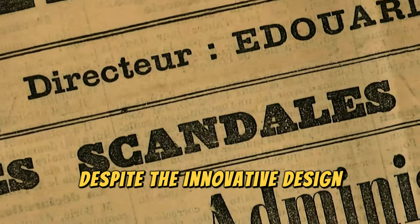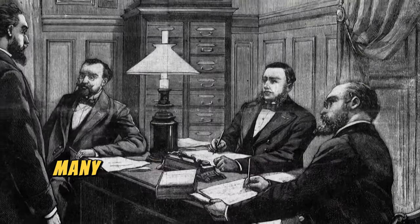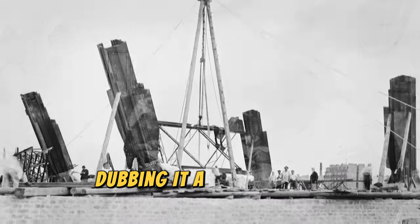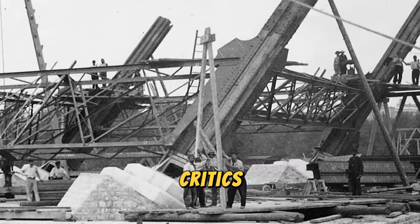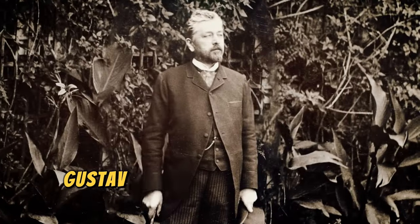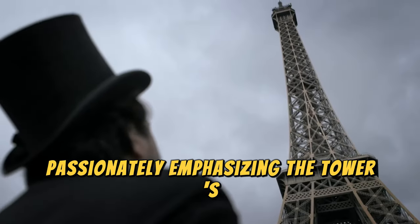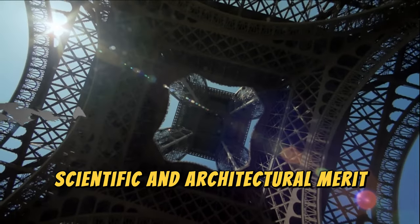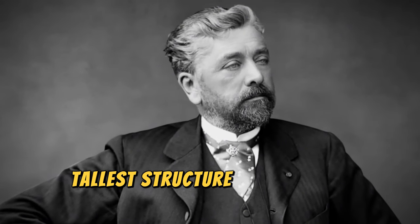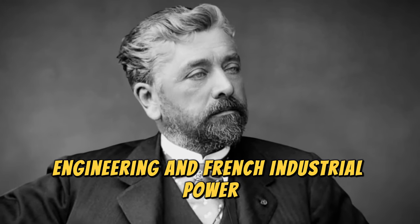Despite the innovative design, the project faced significant opposition. Many artists and intellectuals of the time denounced the tower as an eyesore, dubbing it a monstrosity. Critics argued that such an industrial structure would tarnish the beauty of Paris. Gustave Eiffel defended his vision passionately, emphasizing the tower's scientific and architectural merit. He stated: "Not only will the tower be the tallest structure in the world, but it will also symbolize the prowess of modern engineering and French industrial power."